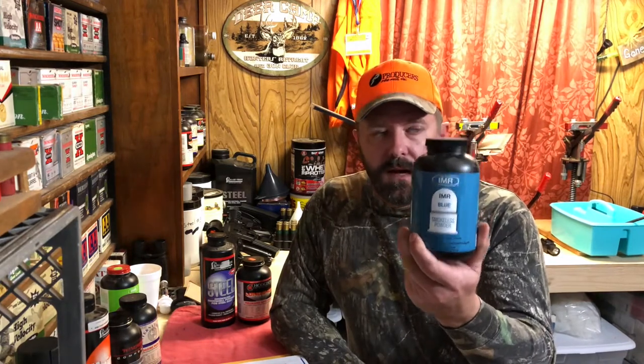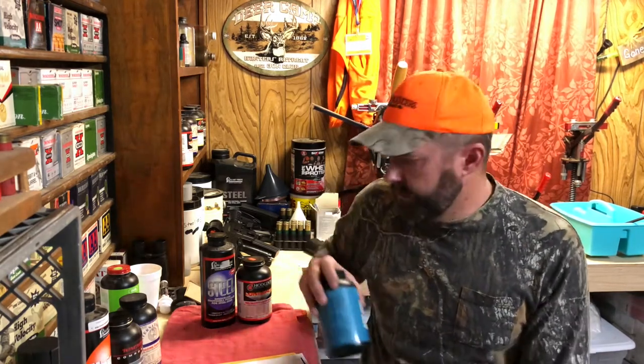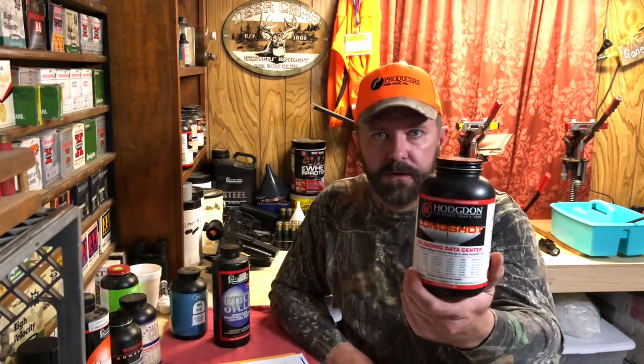IMR brought out IMR Blue in competition with Blue Dot. There's also IMR Red, IMR Green, IMR Unequal, and IMR Target — they compete in that market range. Longshot from Hodgdon is a staple for slow burn rate powders. They have load data for 1,530 feet per second with an ounce and an eighth of lead shot — if you can keep lead patterning at that speed, you're doing something right.